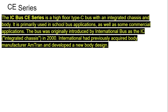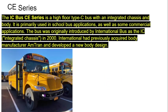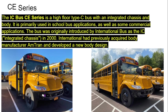CE Series. The IC Bus CE Series is a high-floor Type C bus with an integrated chassis and body. It is primarily used in school bus applications as well as some commercial applications. The bus was originally introduced by International Bus as the IC Integrated Chassis in 2000. International had previously acquired body manufacturer Amtran and developed a new body design. Photo credits to LT164 for the pictures of the Baldwinville CE.